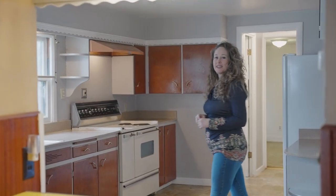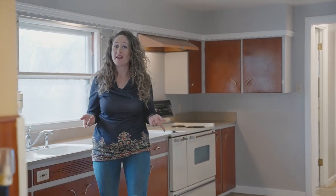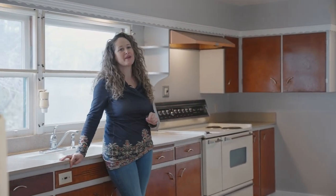This spacious kitchen is adorably retro-vintage, which you can play up or start from scratch and bring in your own style.